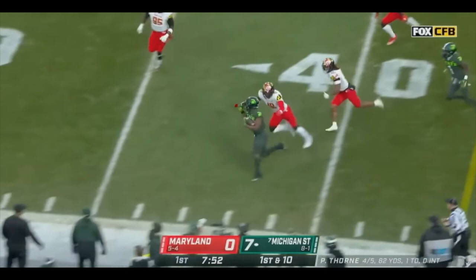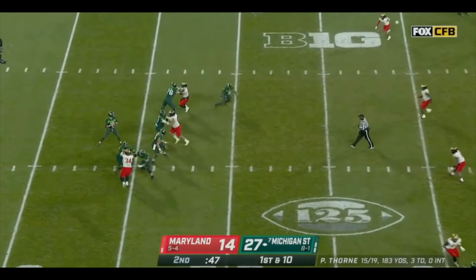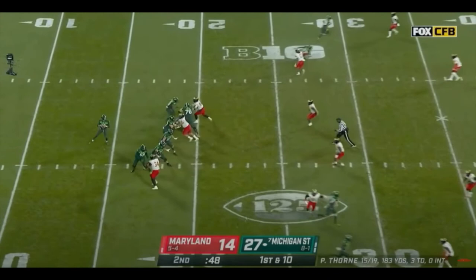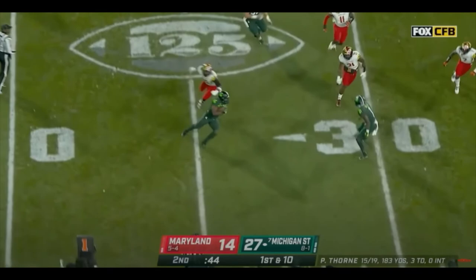Want more proof that Walker is an underrated receiver with good hands? Watch this play. He leaks out and has to adjust — the pass is behind him — and then he transitions to a runner and gets extra yards after the catch. The throw is behind him, but he comfortably catches it away from his body, quickly transitions to a runner, makes defenders miss as he usually does, and picks up a good gain.